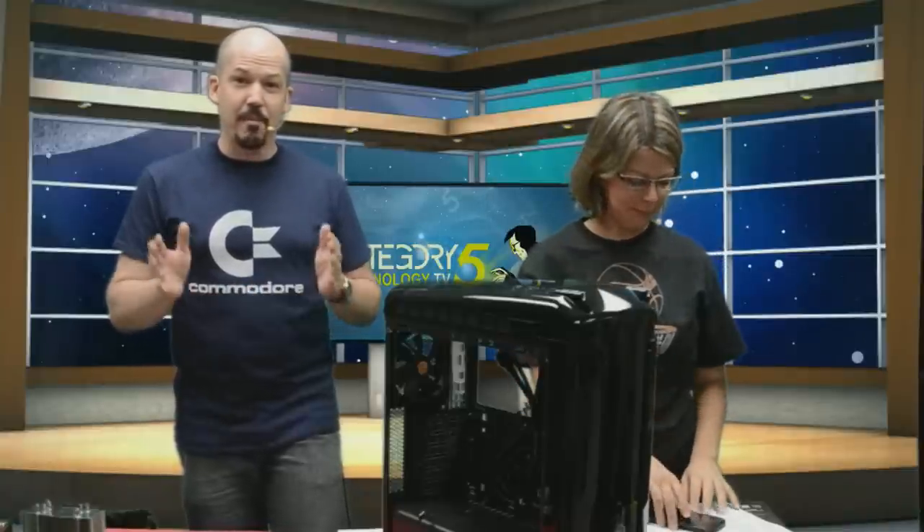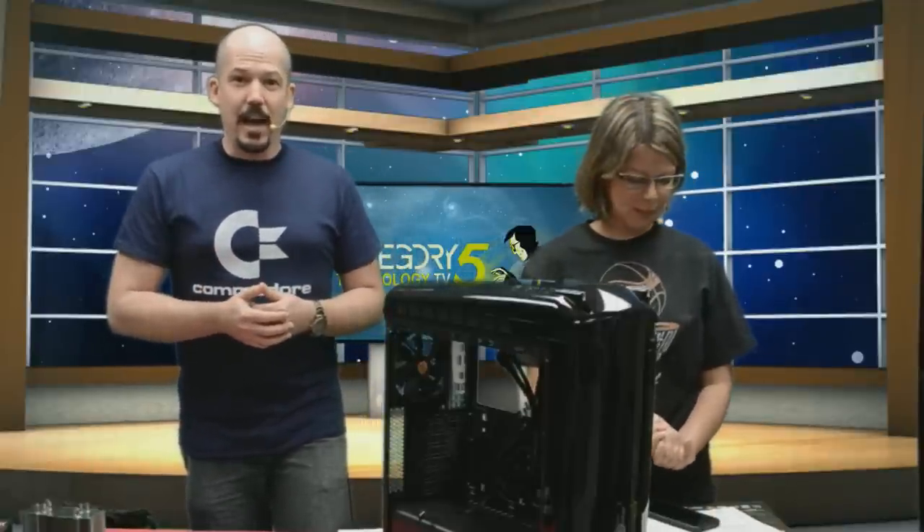Welcome to Category 5 Technology TV. I'm Robbie. I'm Sasha. Welcome to Season 11, folks. First and foremost, hello and welcome to all of our new viewers, especially if you're watching tonight on Channel 33 in the high desert. It's nice to have you here, and we're very excited to now be featured on your local station.